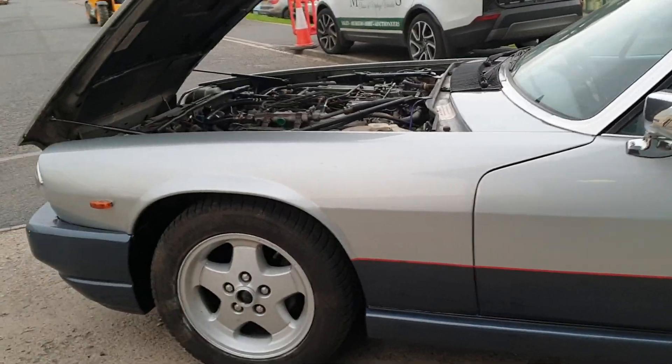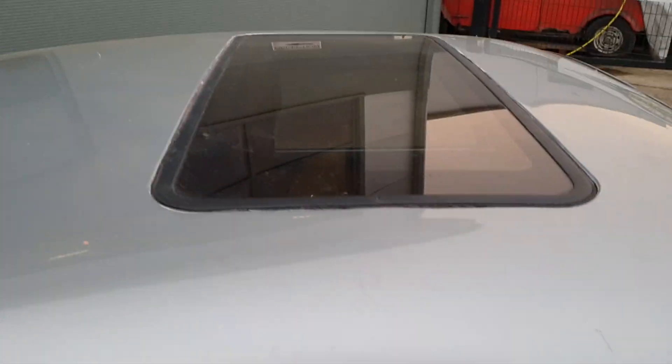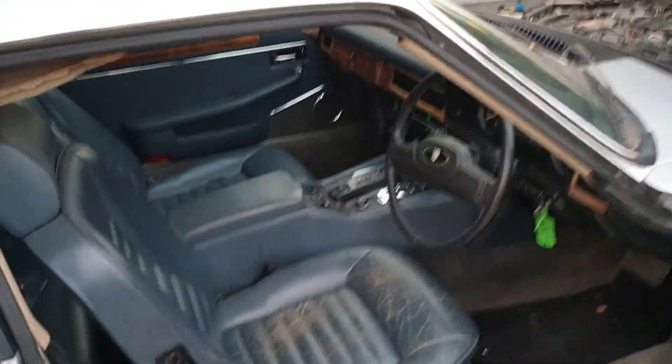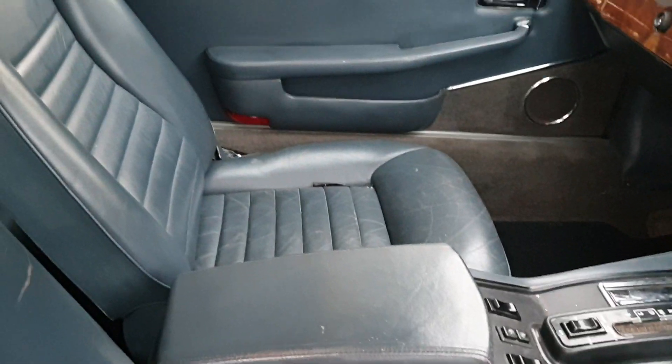Wheels and tires need a good clean but they're in good order, not much in the way of marks or anything. Interior-wise, the roof is not too bad. There's a little bit of wear on the seats as you can see on this driver's one.